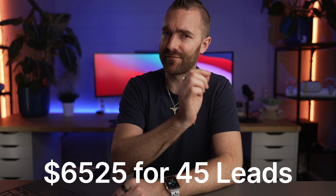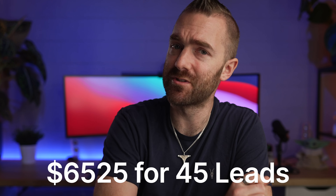This seems nuts. For an IT business, you can pay $6,525 for 45 leads. So if you're happy to pay $145 for one lead, this kind of sounds like a no-brainer. In reality, your client spend might actually be more like $500 or $1,000 per month. So yeah, that's crazy good.